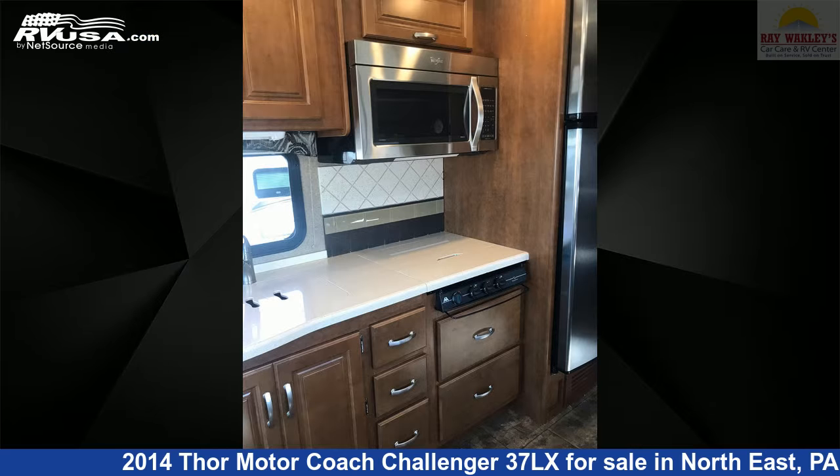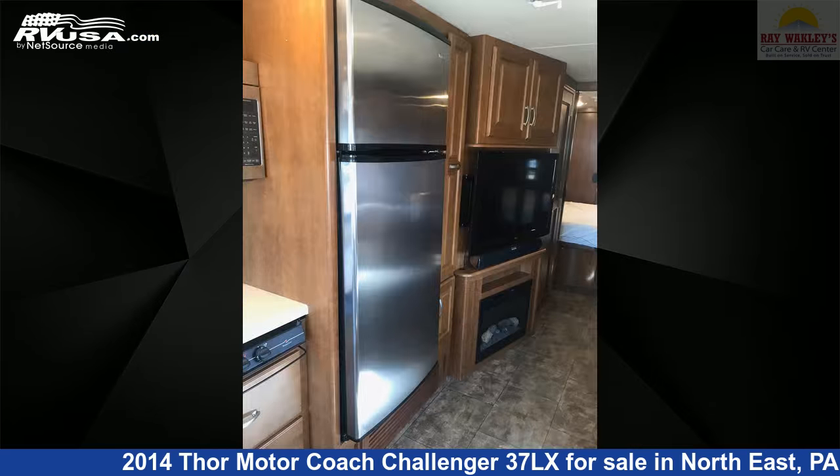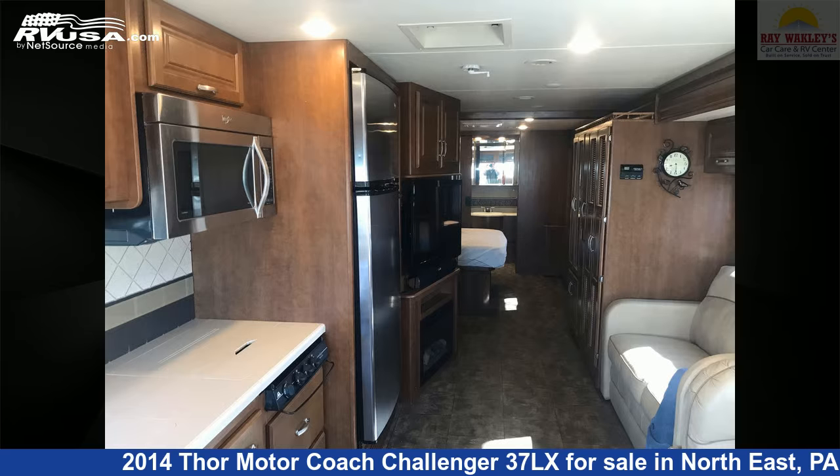This 2014 Thor Motorcoach Challenger 37LX is built on a Ford F-Series Super Duty chassis and is powered by a Triton engine.